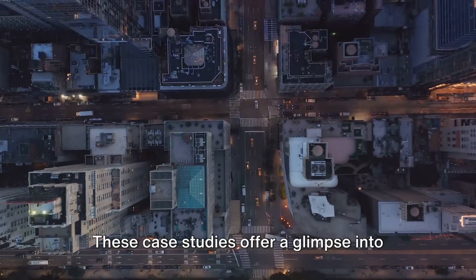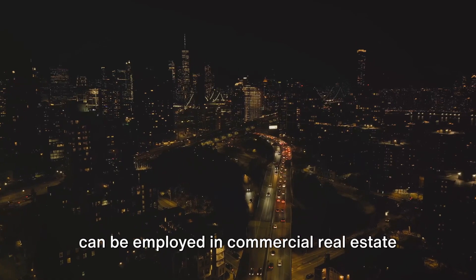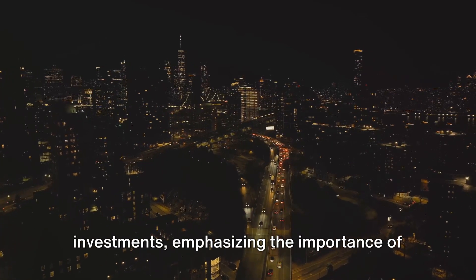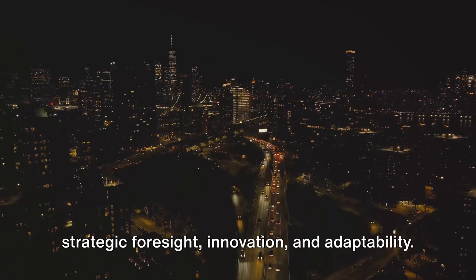These case studies offer a glimpse into the diverse and successful strategies that can be employed in commercial real estate investments, emphasizing the importance of strategic foresight, innovation, and adaptability.